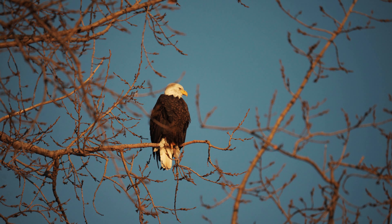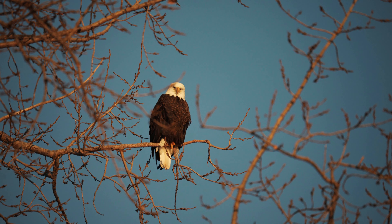Impact on behavior and hunting strategy: The exceptional visual capabilities of eagles profoundly influence their behavior and hunting strategies. They rely heavily on their eyesight to locate, track, and capture prey, using a combination of aerial surveillance, stealth, and precise targeting. Their ability to perceive fine details, judge distances accurately, and detect subtle movements enables them to execute complex hunting maneuvers with remarkable efficiency and success.